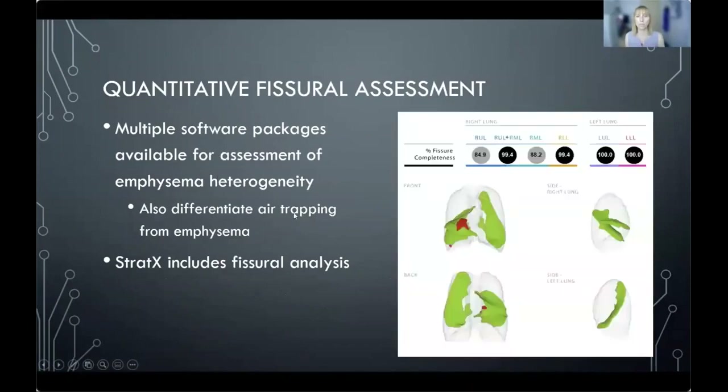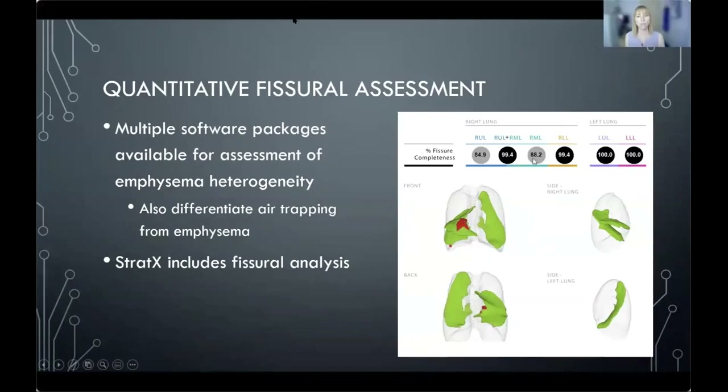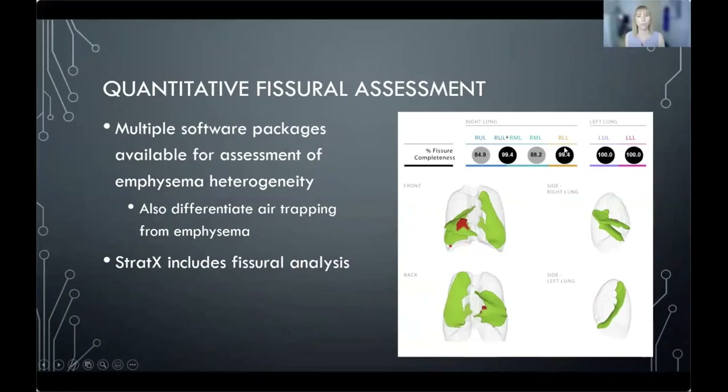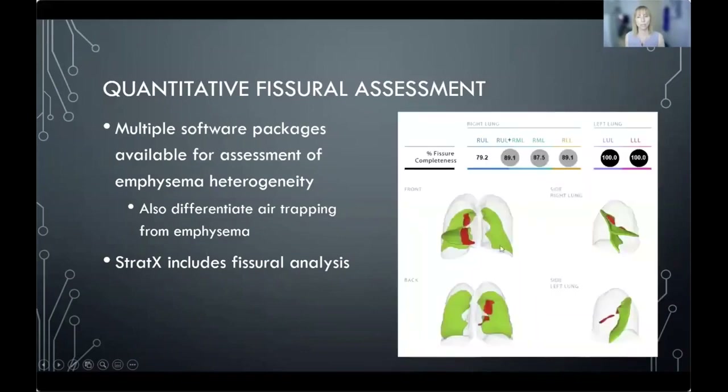We use the Stratex assessment from Pulmonx, though other software packages can do similar evaluation. The printout shows, on the left, the left oblique fissure is 100% intact. On the right, there is a defect in the horizontal fissure — shown in red — meaning it's not completely intact. The right oblique fissure has only a small defect. In a different patient with the same evaluation, the left is again intact, but there's a larger defect between the middle and upper lobes in the horizontal fissure and within the oblique fissure — making endobronchial valve therapy questionable because of collateral flow through these defects.